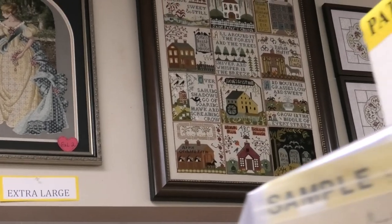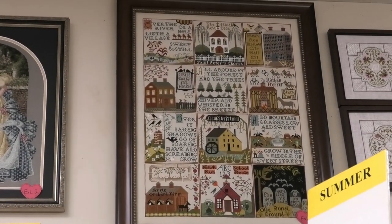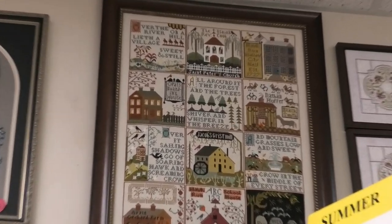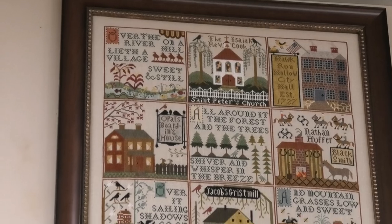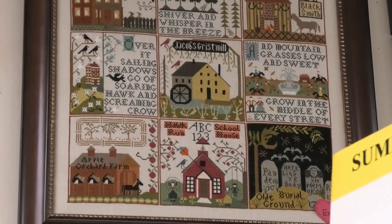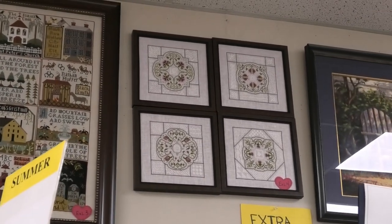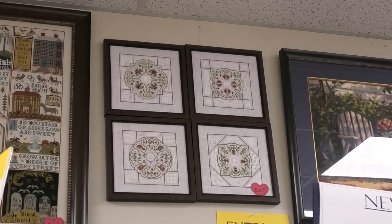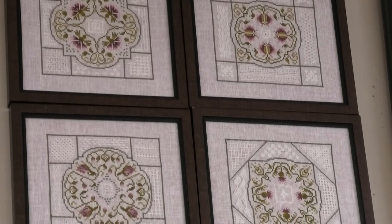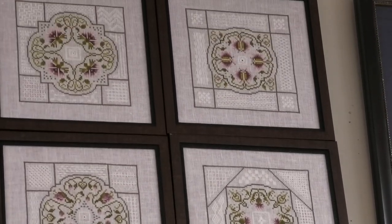Number three is the Village of Hawk Run Hollow by Carriage House Samplings — just look at how much stitching that is! Every one of them in this category is amazing. Next we have four separate pieces displayed together because they're so beautiful — it's the English Summer Garden series by Jean Farish, very pretty.